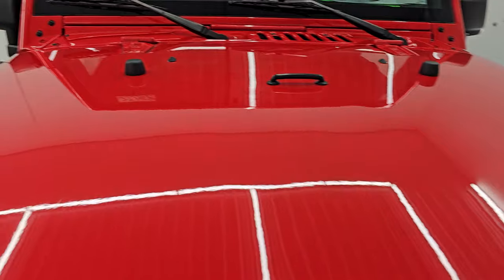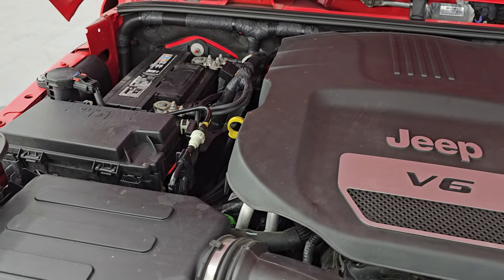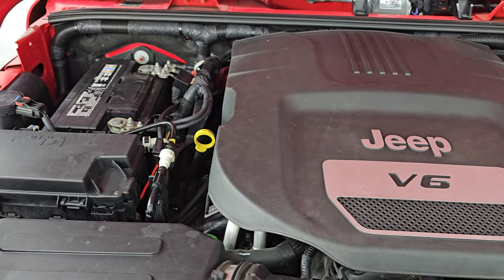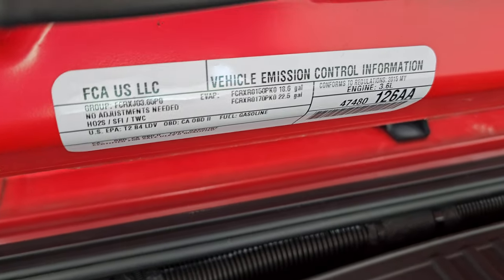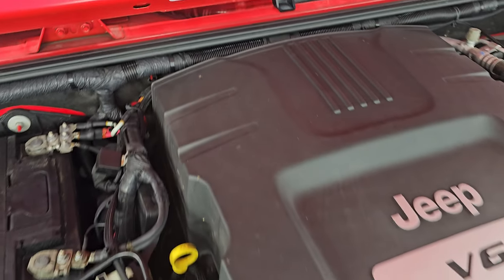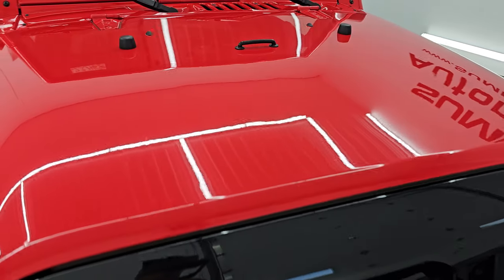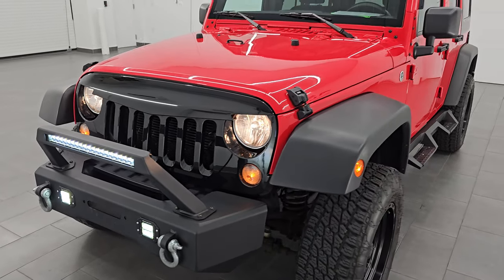Under the hood we have the 3.6 liter Pentastar V6 engine. The engine bay is very clean and it runs very smooth. Once again, this Jeep has been fully safetied and inspected by our service shop with a fresh oil and filter change. All the fluids have been checked and topped off for the state of Wisconsin inspection process. There is the emissions sticker, and this Jeep is 100% ready to go. Really nice condition for the age and miles on it — looks good, sounds good, and is just a really nice example of a JK Sport.